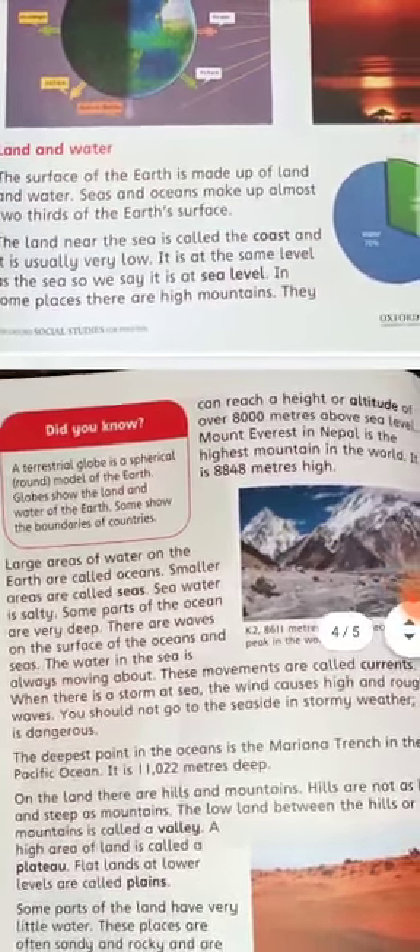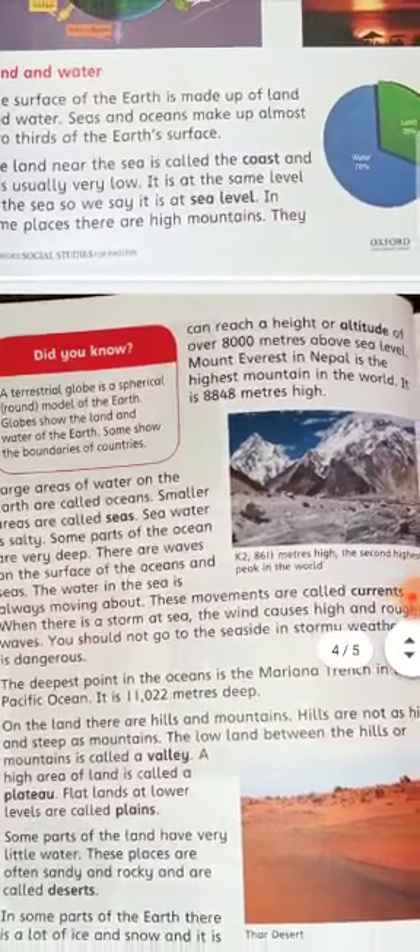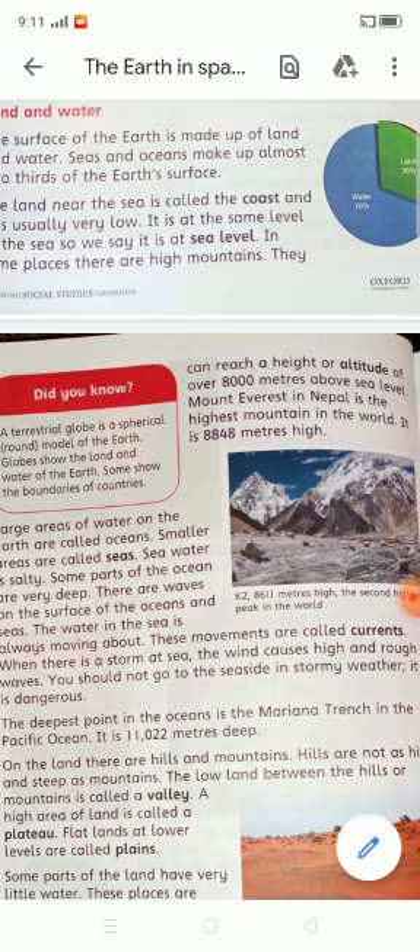When there is a storm at sea, the wind causes high and rough waves. You should not go to the seaside in stormy weather as it is very dangerous. The deepest point in the ocean is the Mariana Trench in the Pacific Ocean, which is 11,022 meters deep.